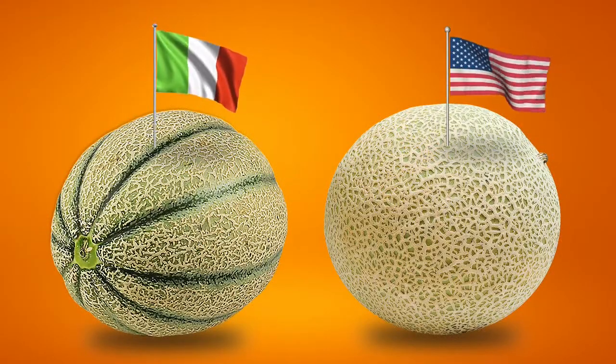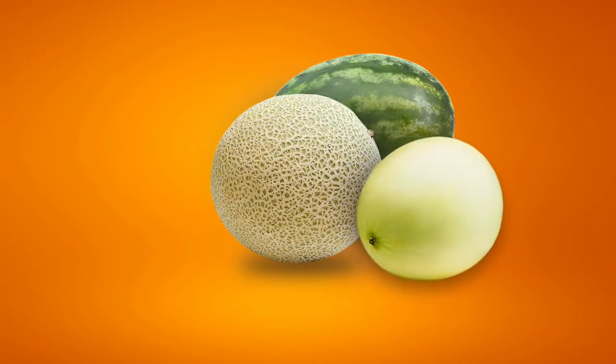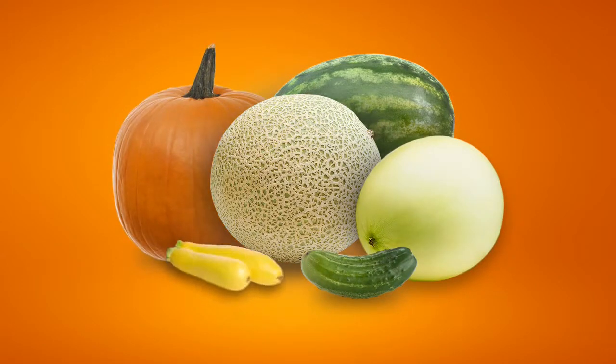But our cantaloupe is actually very different from the melons grown in Europe. Like watermelon and honeydew, the American cantaloupe is related to other vine vegetables like cucumbers, pumpkins, and squash.